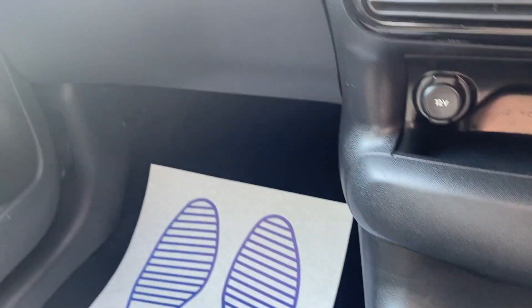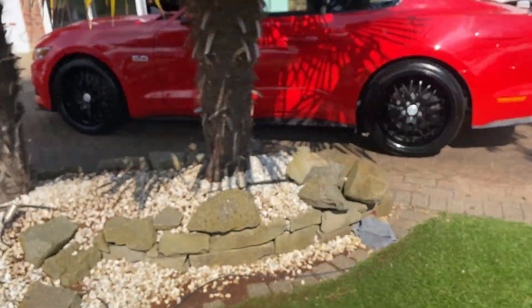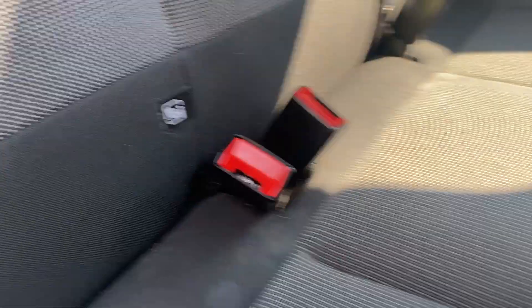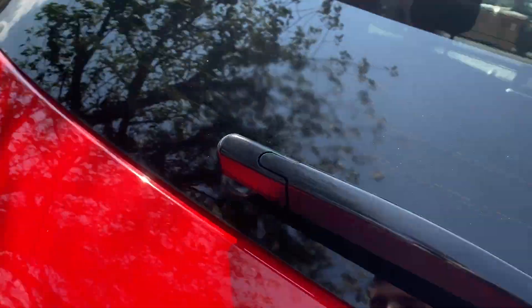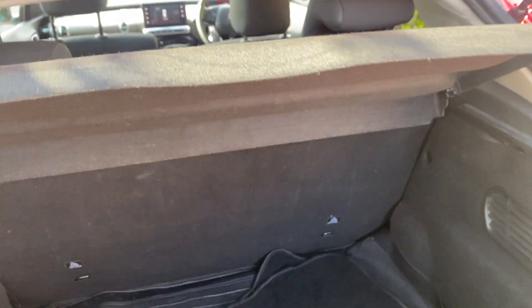Moving towards the back — there are 3 rear seats, again in lovely condition. You've got your isofix points in the back as well. There's also a lovely big boot, and the rear seats do fold down. You can remove the parcel shelf too.